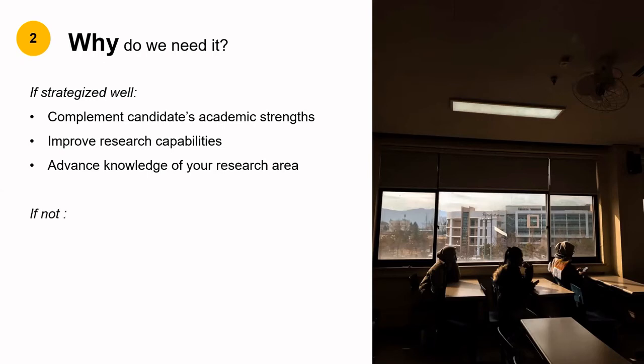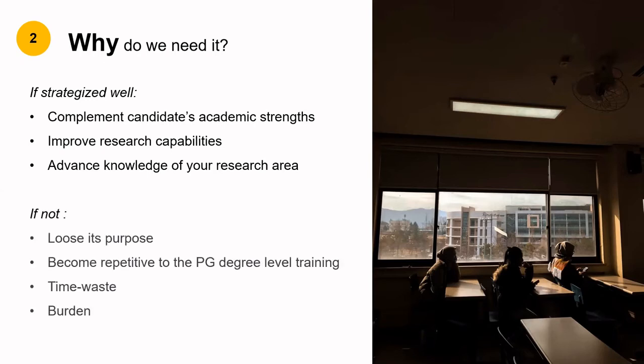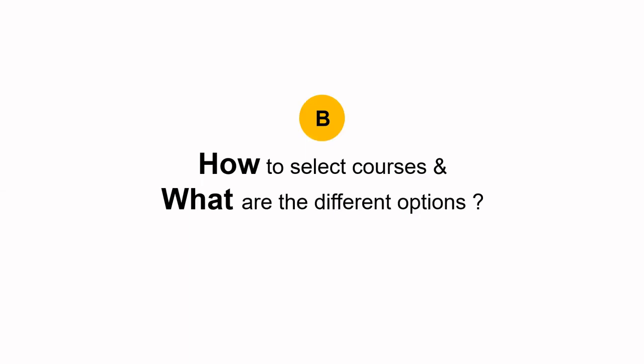The second scenario is when it is not strategized well — then it loses its purpose. The courses become a repetition of your PG level training, ultimately leading to a burden and a waste of time. Hence, it is important to make an informed decision before you choose your courses. And how exactly you do that is answered in my next point.